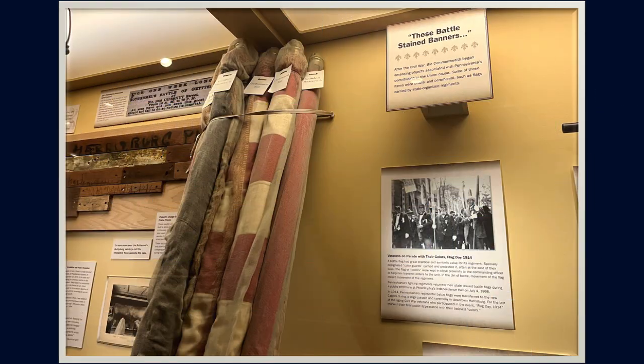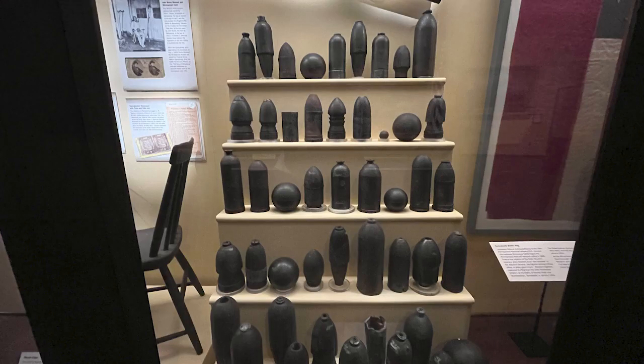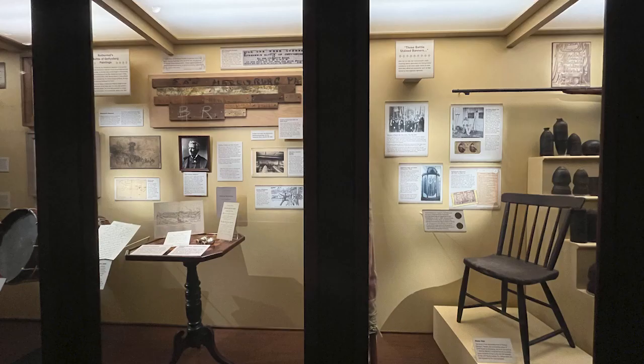They also had this host of old battle flags — these battle-stained banners. After the Civil War, the Commonwealth began amassing objects associated with Pennsylvania's contribution to the Union cause. Some of these items were official and ceremonial, such as flags carried by state-organized regiments.